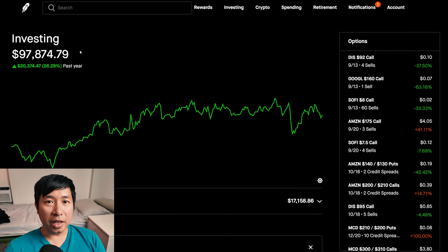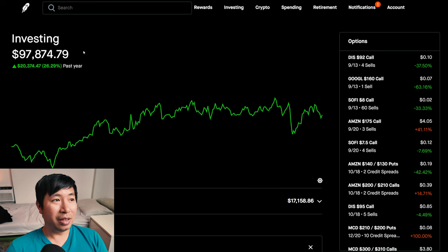Hello everybody and welcome back to my channel. In this video I am going to give an update on my portfolio. It's been a little while but I wanted to make this update today. I've been very busy but I have some time today to finally make an update.